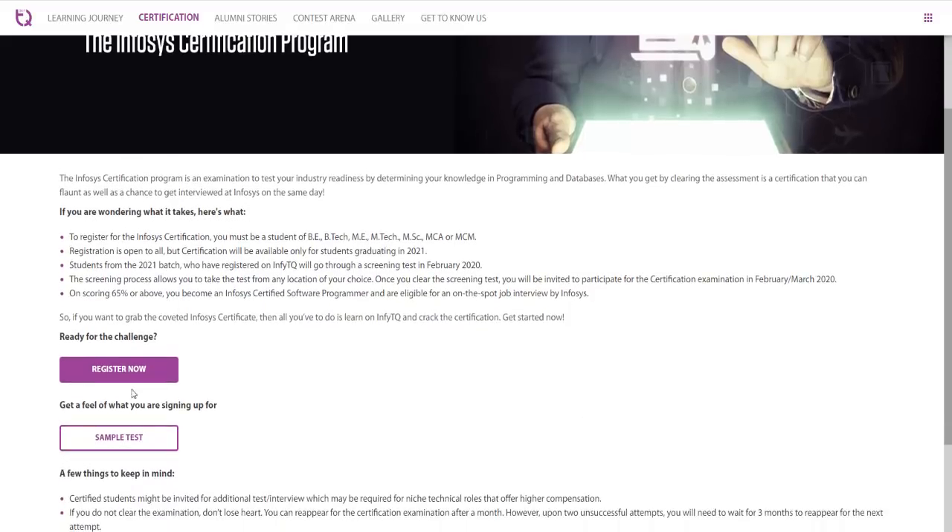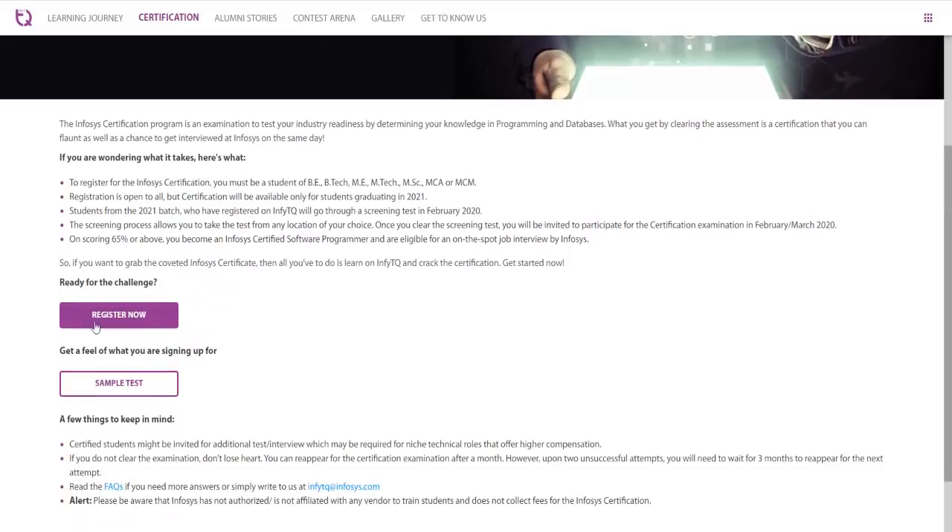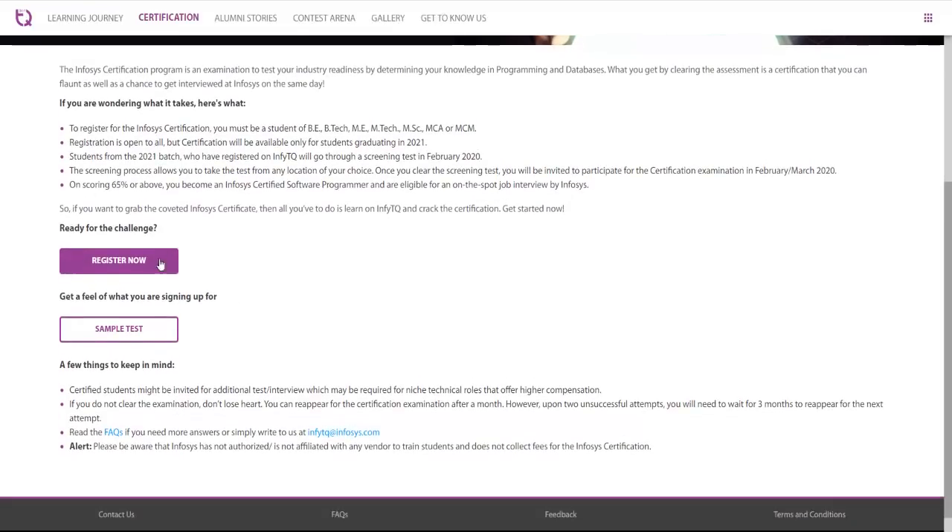You can register for this certification program by clicking the 'Register Now' button. Before registering, you can also take up a sample test. This sample test will help you to understand the pattern and what type of questions are asked.